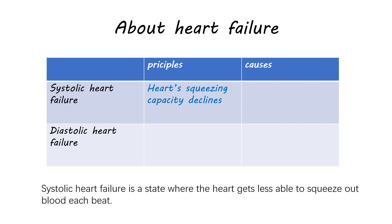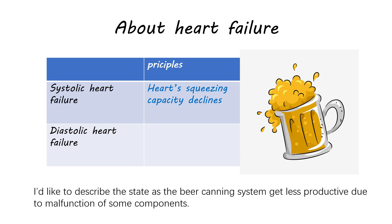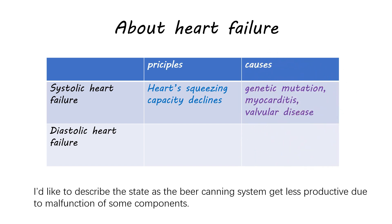Systolic heart failure is a state where the heart gets less able to squeeze out blood each beat. It is caused by, for example, genetic mutation, myocarditis, or valvular disease. I'd like to describe the state as the beer canning system gets less productive due to malfunction of some components.